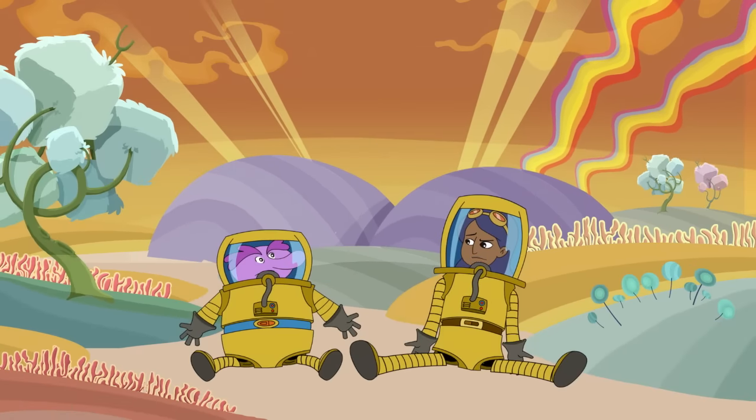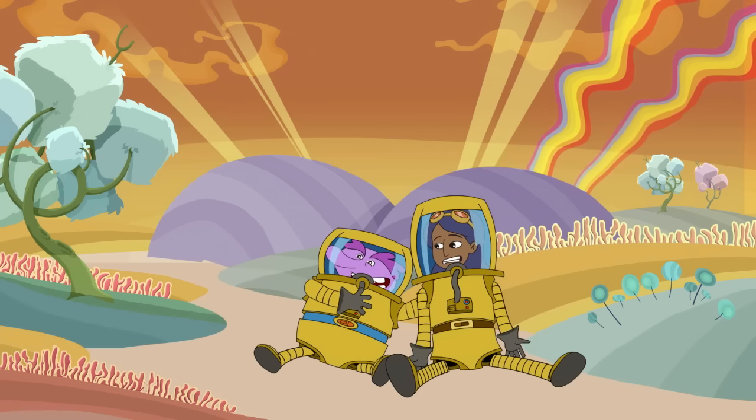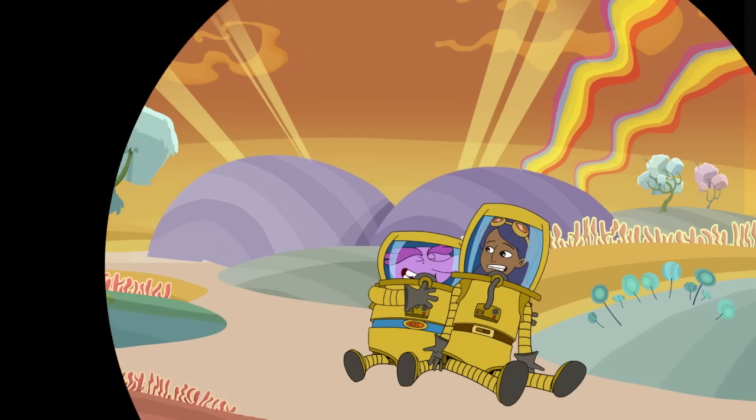How am I going to tell my diary about this? Just say, today me and my best buddy Nurb went on a journey through the digestive system, and we had the time of our lives!